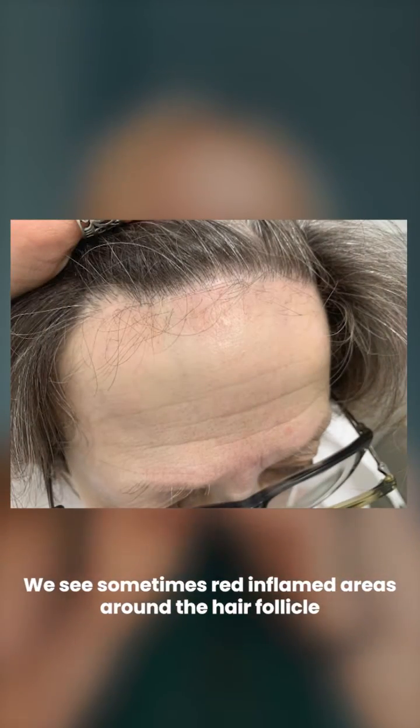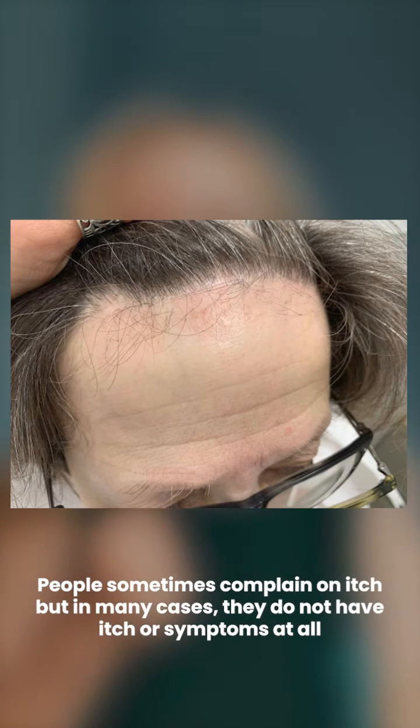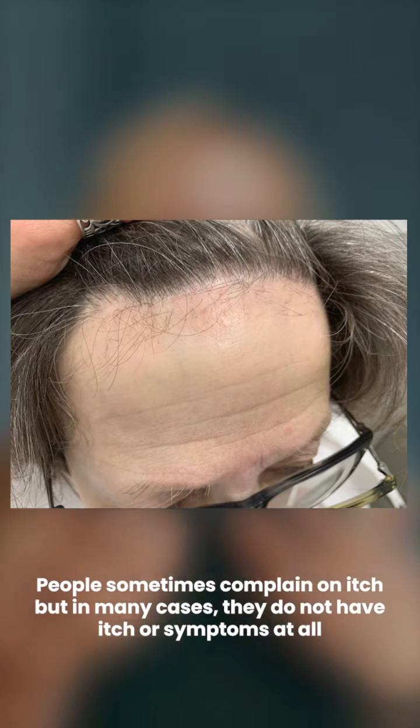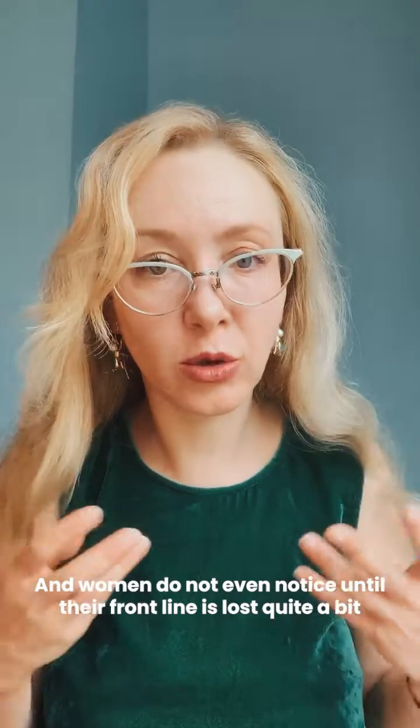We sometimes see red inflamed areas around the hair follicles, and patients sometimes complain of itch, but in many cases it does not have any symptoms at all and women do not even notice until their front hairline is lost quite a bit.